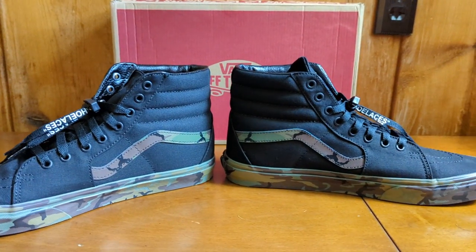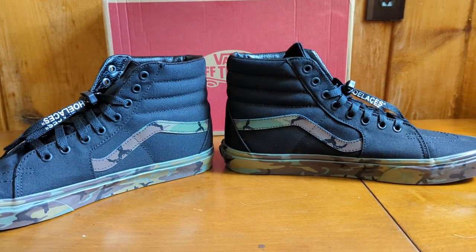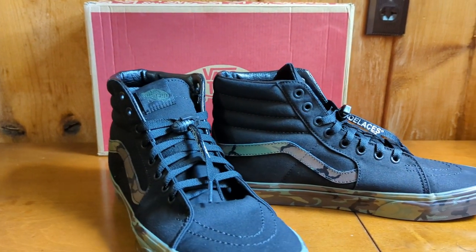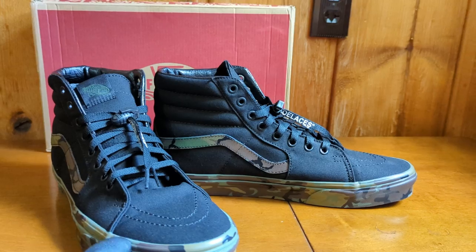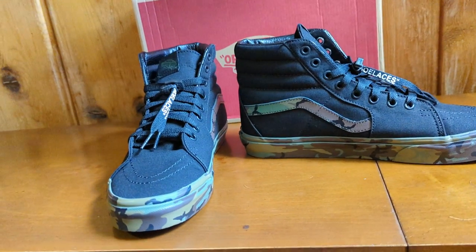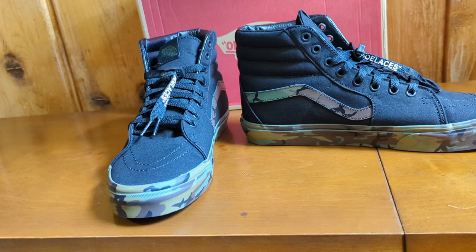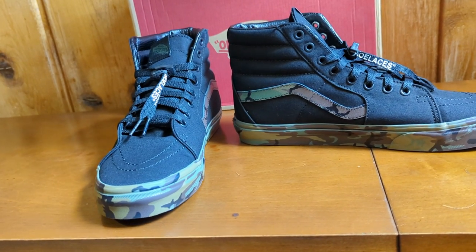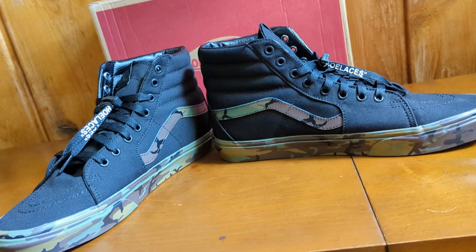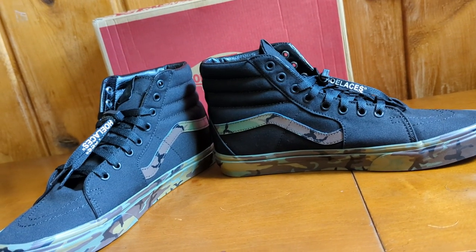I've worn these out a few times, but I haven't skated in them yet. They are very comfortable. If you like Vans, I kind of like that they're a little big because I find it — I don't know, there's something relaxing about wearing them when they're just a smidgen bigger than true to size.